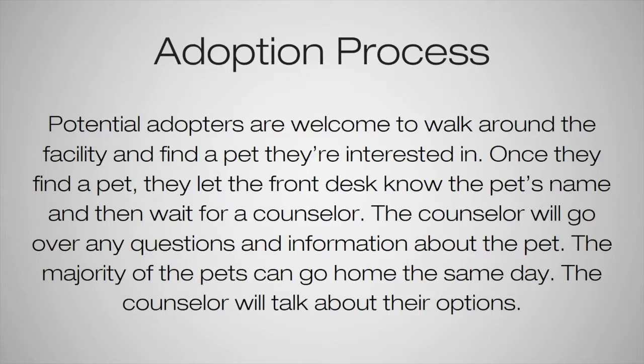The majority of pets can go home the same day and the counselor will talk about their options. Examples of dogs or cats that wouldn't be able to go home the same day would be one that isn't quite spayed or neutered yet, or one that is on stray hold — we hold animals a week to allow owners a chance to come in and claim them. The counselors will go into detail with people about that.